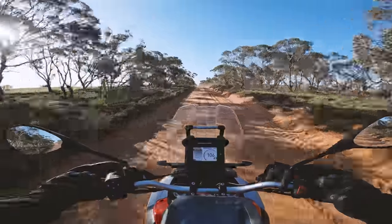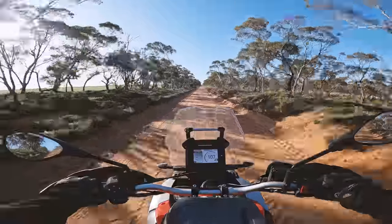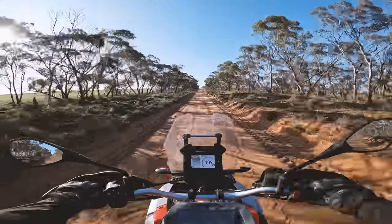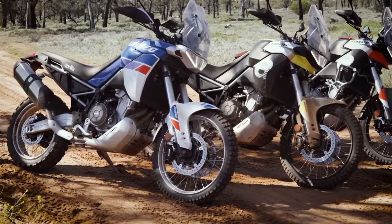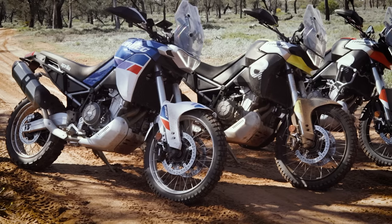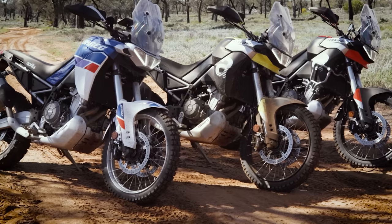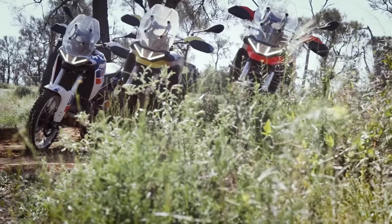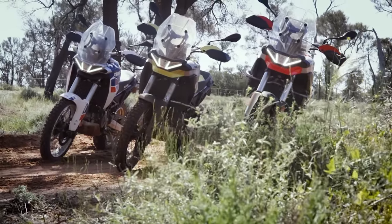For guys coming off dirt bikes who are looking at an adventure bike for their next purchase, there are some really good options that keep you in that enduro feel — you've got the Husqvarna 701 Enduro, the 890 Adventure R, the KTM of course, and the Ténéré 700 from Yamaha. The Tuareg 660 has a bit to prove in terms of reliability and durability, but if it does prove itself, it'll have its eyes squarely on the Ténéré 700 — and Yamaha has a little bit to worry about here. This is a very good bike.